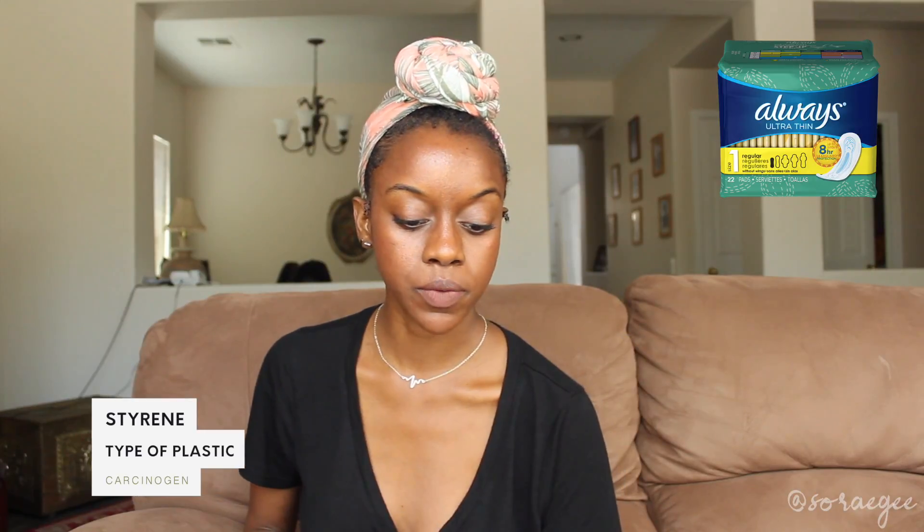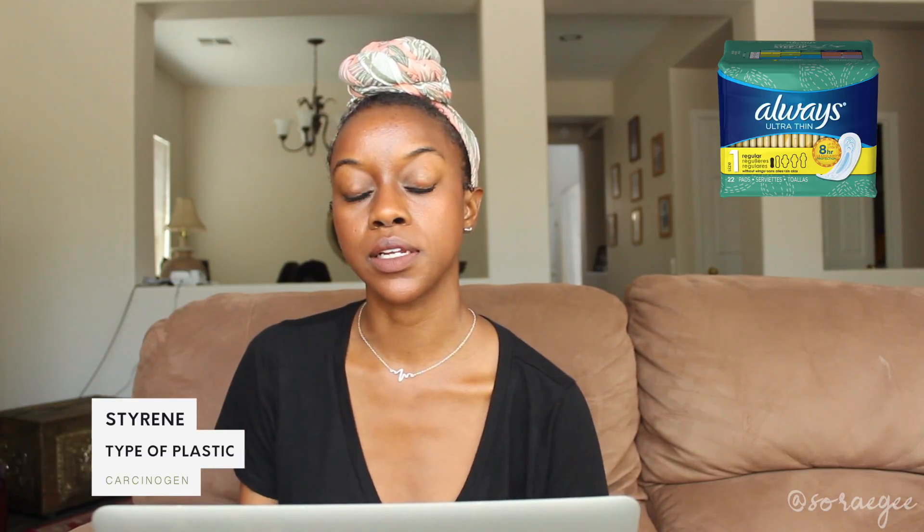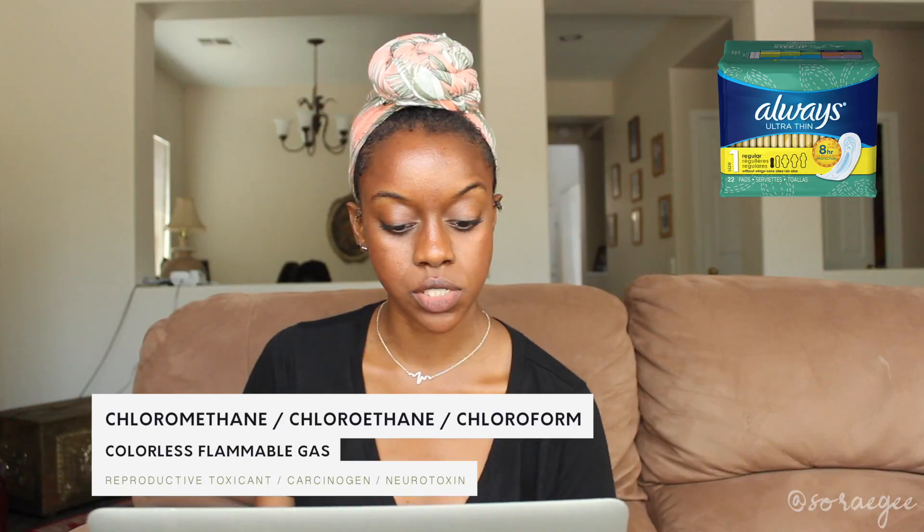But if you go to the website for whatever brand you use, they'll probably list it there. I used to use Always pads, so let's look at what Always has in their pad. The Always pad was tested and they found something called styrene in the cotton or polyester fibers — styrene is a carcinogen, a chemical linked to cancer. They also found chloromethane, which is a reproductive toxin, and chloroethane, which is also a carcinogen.